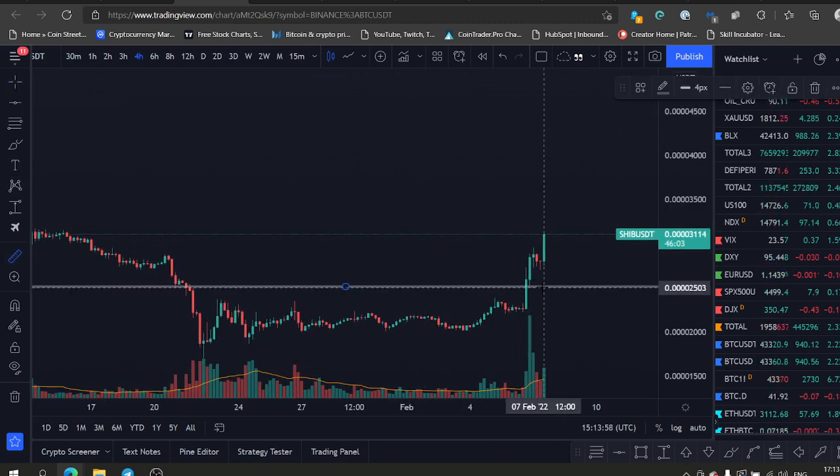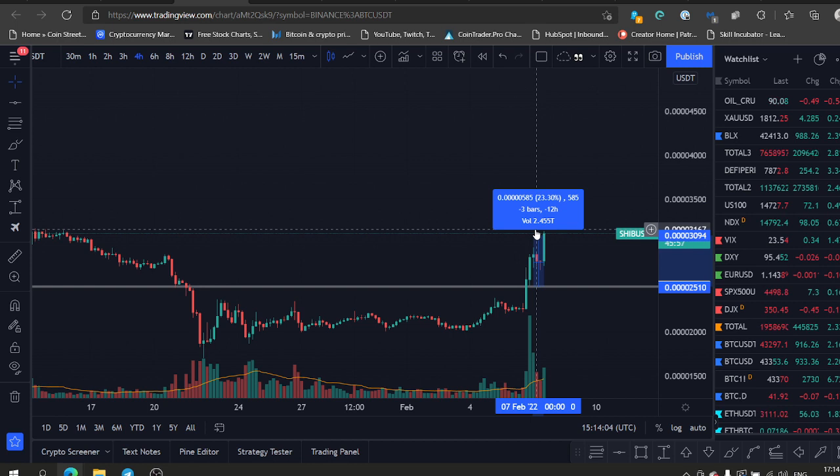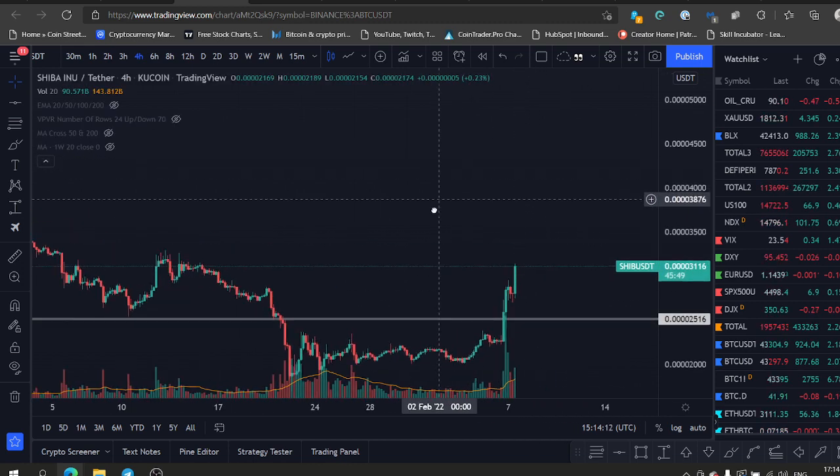So we are currently — obviously we're not rich yet from this Shiba trade — but still, 23% in a day. If you put 10k, you make 2k. If you put 100k, you make 20k. So this is big money — no leverage, no BS — and this thing is just starting.